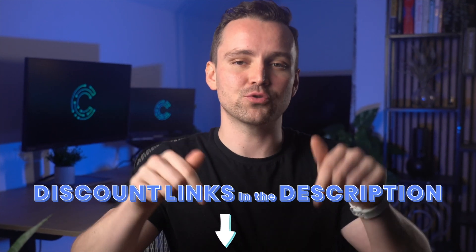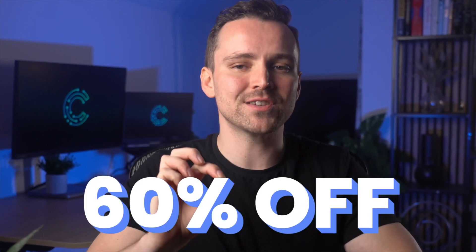We have some very special offers down in the description below that you can use to get up to 60% off on these products. Let's begin.